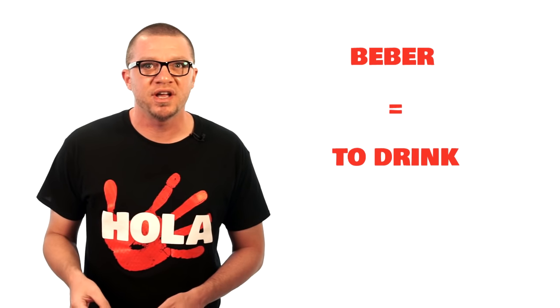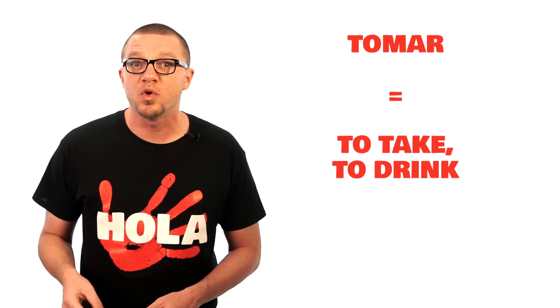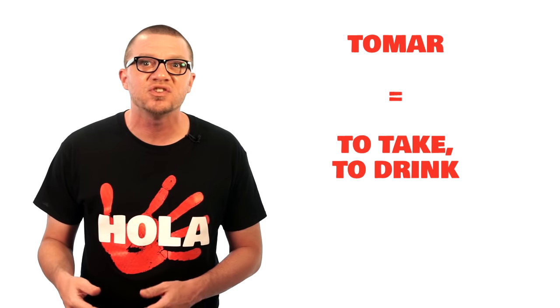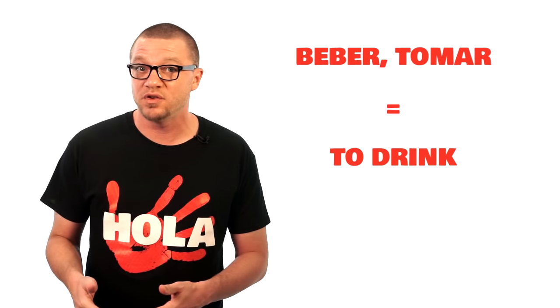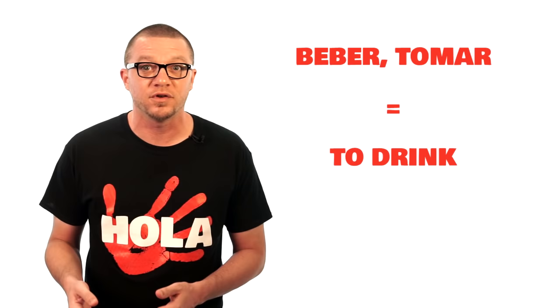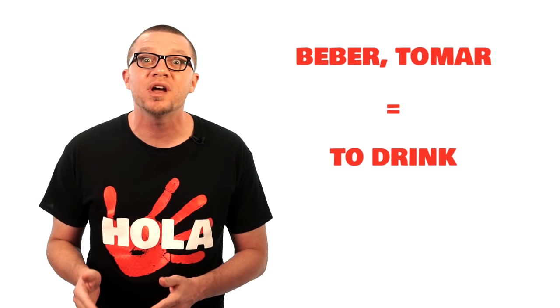Now, 'beber' — or 'to drink' — is mainly used in Spain, while the word 'tomar' — or 'to take' — is usually used for 'to drink' in Latin America, although that's not a definite pattern. It really just depends on where you are and who you're with. But if you say 'beber' or 'tomar' for 'to drink' anywhere in the world, you'll be understood perfectly.